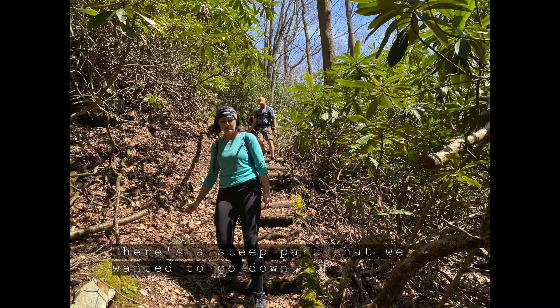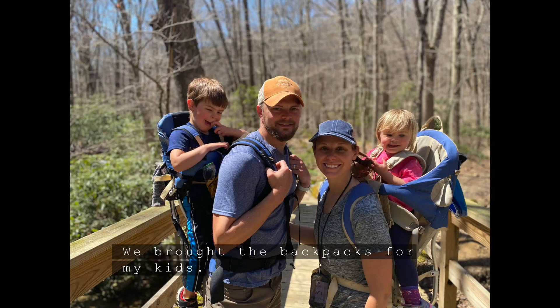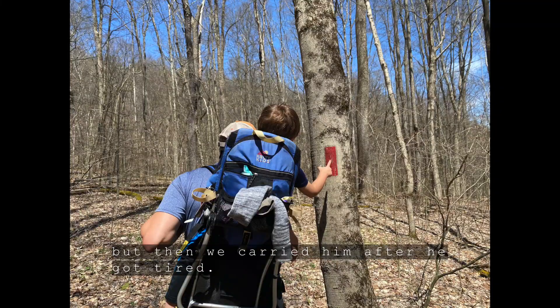There's a steep part that we wanted to go down instead of going up, which is usually how it reverses. We brought backpacks for my kids. My son hiked a good bit of it but then we carried him after he got tired.